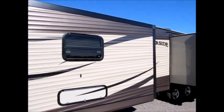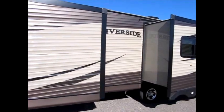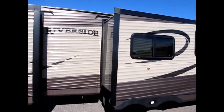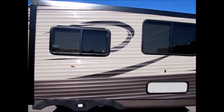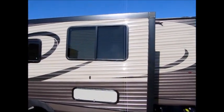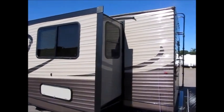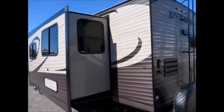This has two slide-outs. It weighs 7,600 pounds, so most of your newer half-ton trucks can tow this trailer. Riverside is a small RV manufacturer in Peru, Indiana. They have been building trailers for over 10 years now and they do a very nice job. We like dealing with the smaller companies a lot better than the big companies because if we have a problem, we can get something handled.